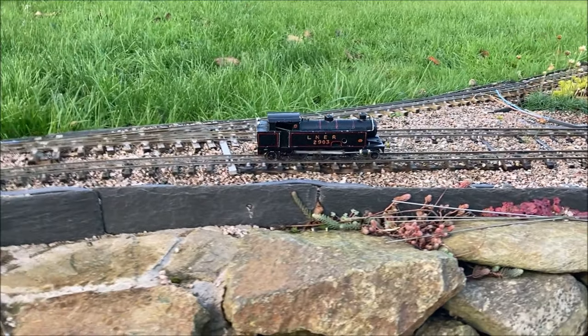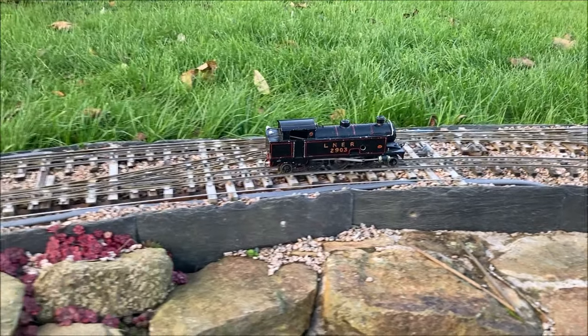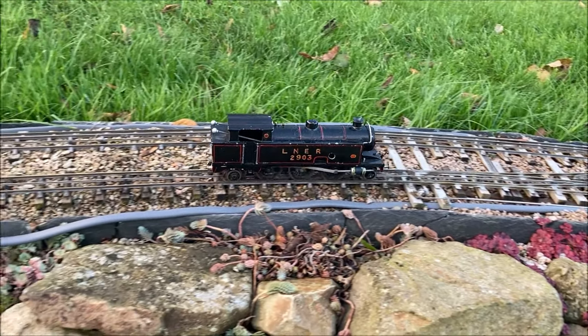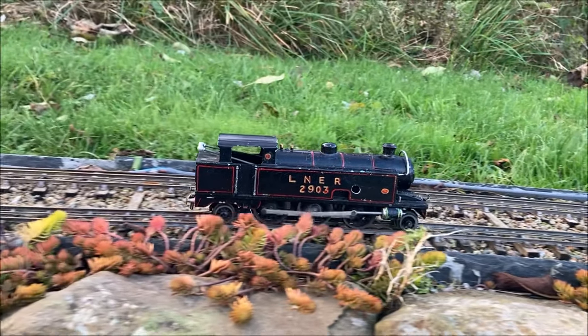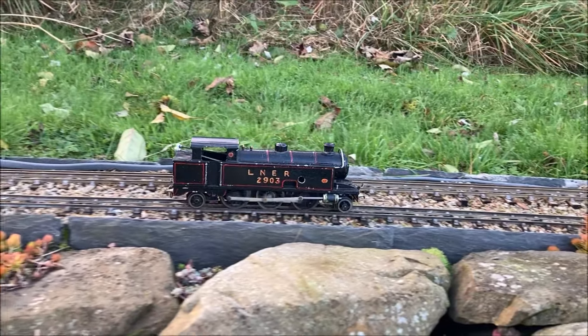There are lots of similarities that can be seen in the bodywork, such as the shape of the cab and the cutouts in the side tanks, as well as many identical parts like the dome, chimney and buffers. This leads me to think that this may be another Walker Riemsdyke product, though I haven't yet found any documentary evidence to support this theory.